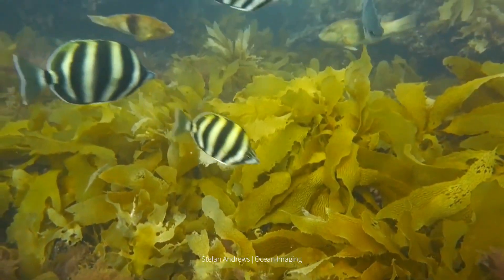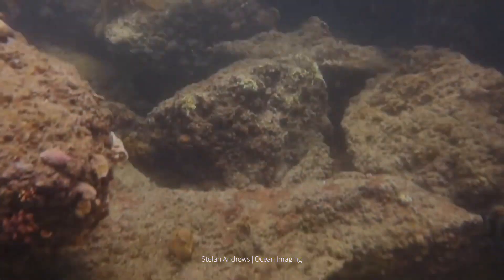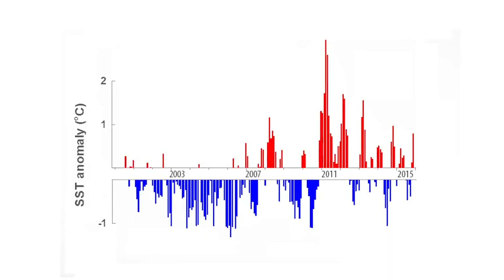We're trying to understand how the reef responds to pressures such as climate change. In 2011, Western Australia experienced an extreme marine heatwave, which still is one of the most intense marine heatwaves that have been recorded anywhere in the world.